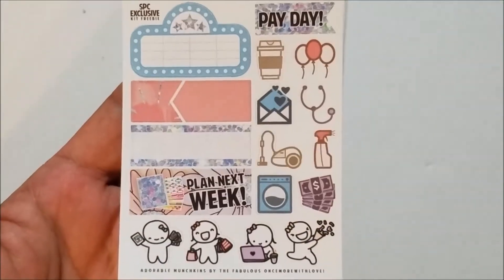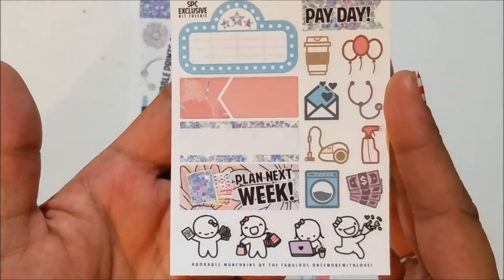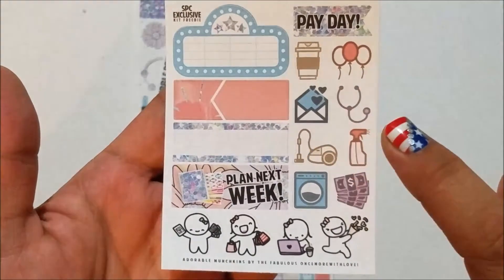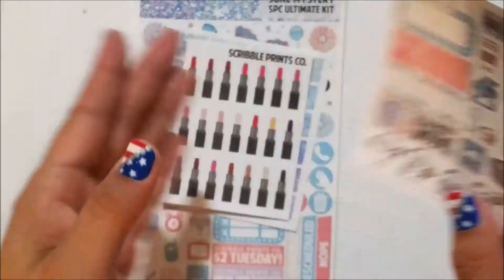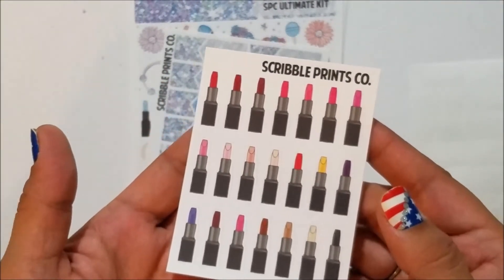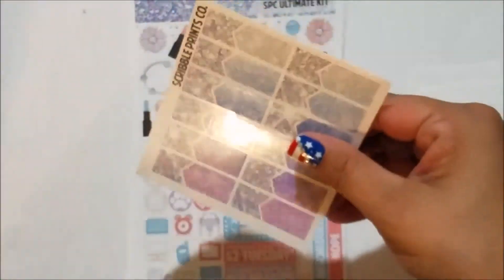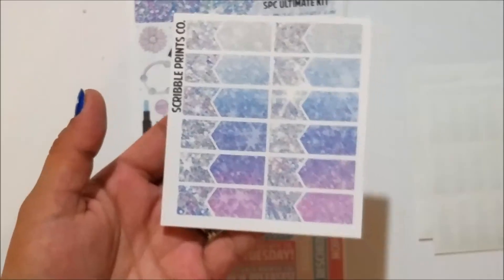Here is the exclusive kit freebie — I love it. I love this munchkin with the shopping bag. You've got a movie marquee, appointment label, decorative label, plan next week, payday flag, coffee cup, balloons, envelope, stethoscope, vacuum cleaner, spray bottle, washing machine, stack of money, and your munchkins at the bottom. She also included lipsticks — this is the second mystery kit I've gotten with lipsticks and I don't wear lipstick, so I'm going to give these away.